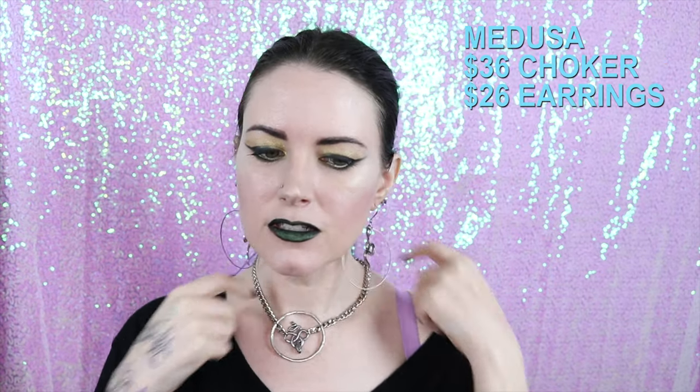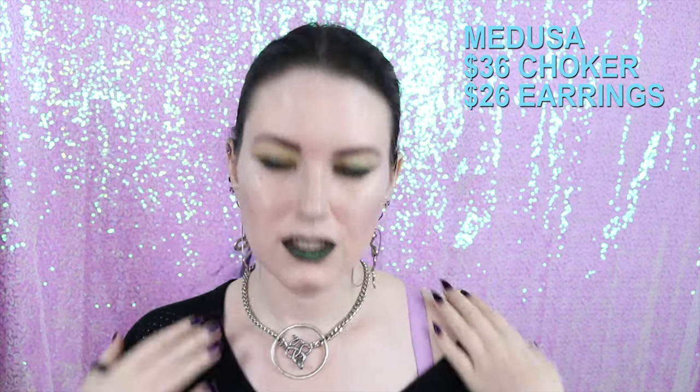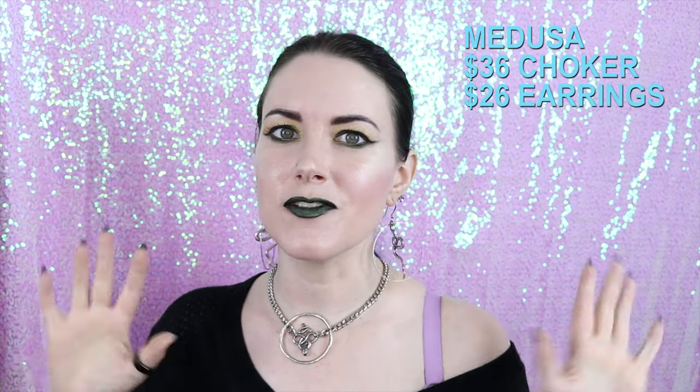These are my Medusa hoops, and this is my Medusa choker. As you know, I love snake stuff, so I had to get these when I saw them because I thought they were awesome.